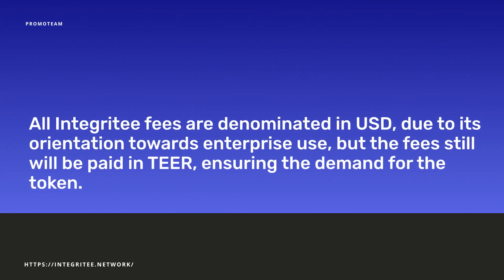All Integrity fees are denominated in USD due to its orientation towards enterprise use, but the fees will still be paid in TIER, ensuring the demand for the token. However, for enterprise clients, it will be possible to pay fees in fiat currencies to avoid the risk of holding a volatile asset.